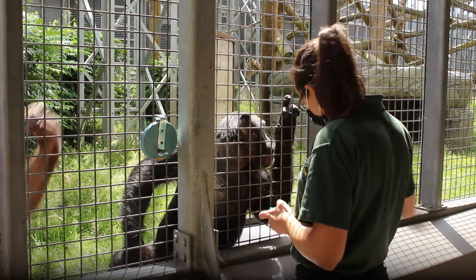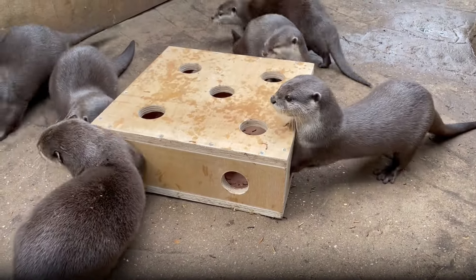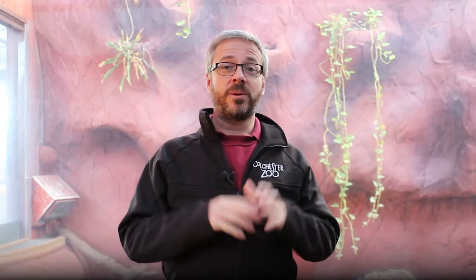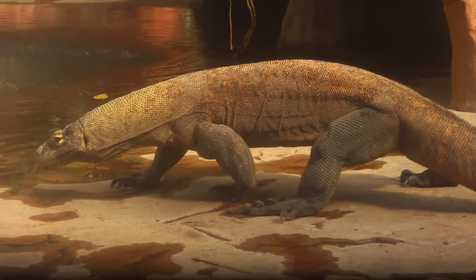Now it might be the different ways we train them to allow us to look after their health. It might be some different forms of enrichment to keep them active and stimulated. And it might be the different ways in which we feed our animals. Now we'd like to start by showing you how we feed our Komodo dragons here at the zoo, which is no easy task.